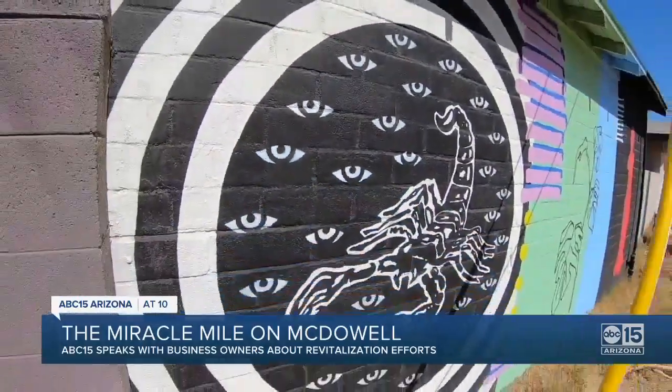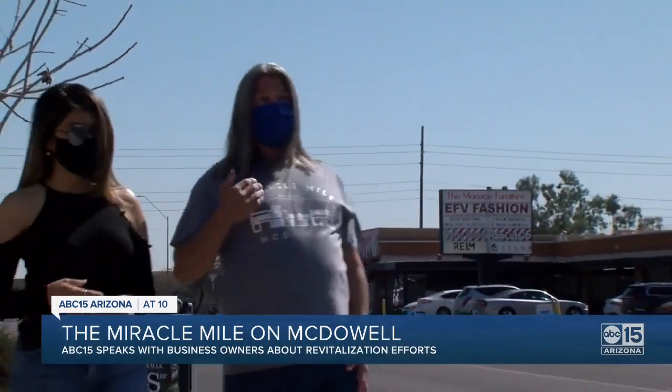Lots to do, lots to see, but above all, lots to learn here at Miracle Mile on McDowell Road. It's our culture, it's our flavors, and everyone is welcome. On Miracle Mile, I'm Liliana Soto, ABC 15 Arizona.